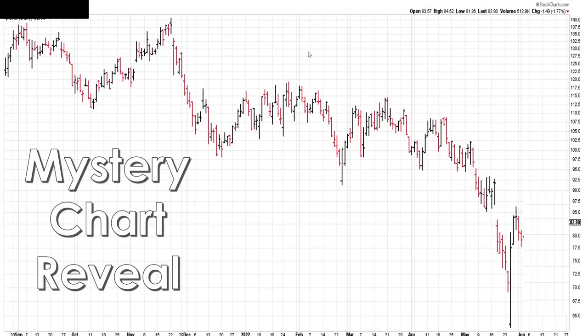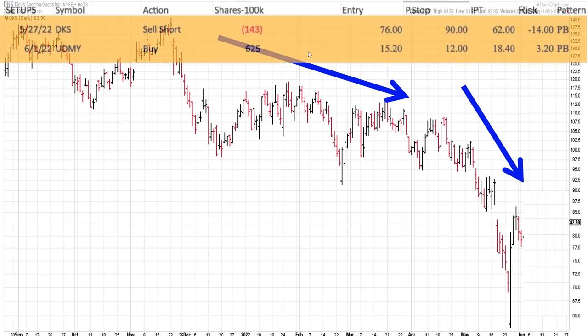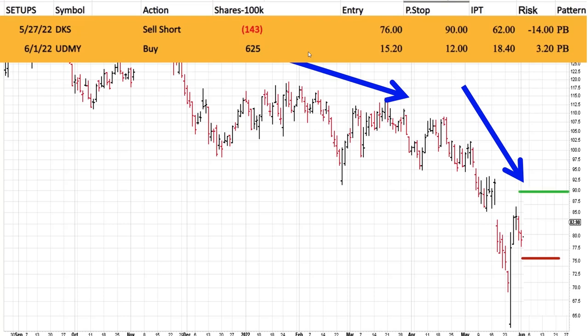Let's talk about the mystery charts and the methodology in action. Here we have a mystery chart reveal, and it's DKS. You can see it was in a gradual rollover, began to accelerate lower, and then had a nice little deep pullback. The parameters: entry of 76, protective stop of 90, IPT of 62. That's 14 points, but that's what it calls for. Fairly volatile stock at high levels and a higher-priced stock. Only 143 shares based on a 100K account. Entry is here, stop up here, and initial profit target is down here.